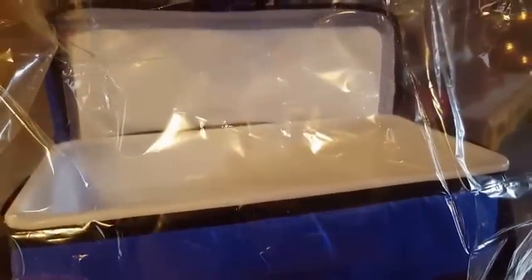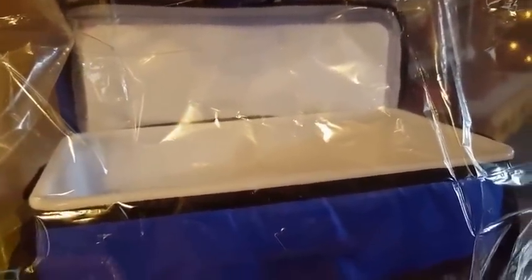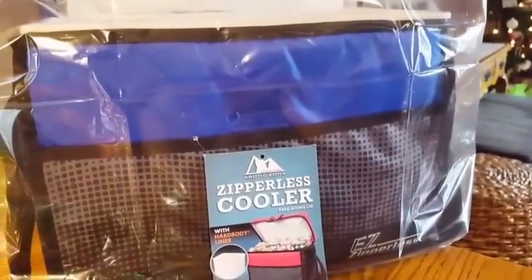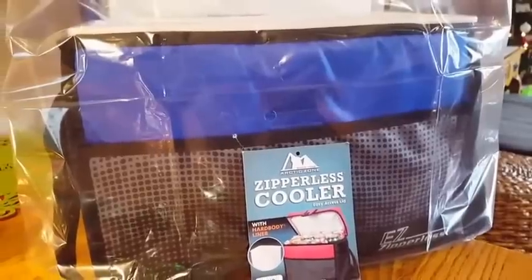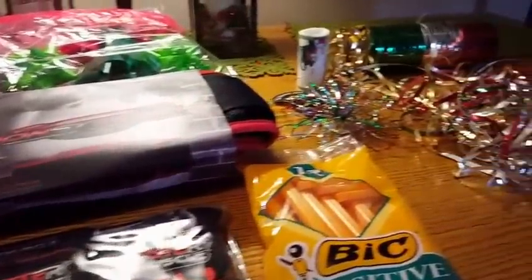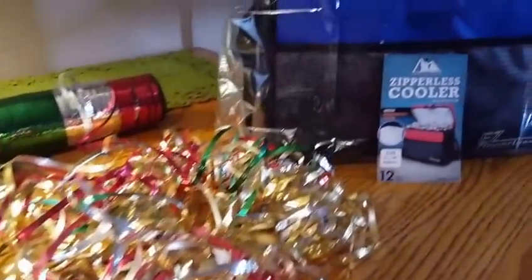I recommend putting the cooler inside the bag first. Don't add the actual products until you've placed it in the bag, because you want the back top of the cooler to stand up. Otherwise it's going to flop around on you. I've done these types of baskets before — cooler baskets, I guess. I'm going to do this and then show you guys the end result. Unfortunately I don't have a tripod and I film on my phone, so I can't show you during the process, but I'm going to stuff the bottom.